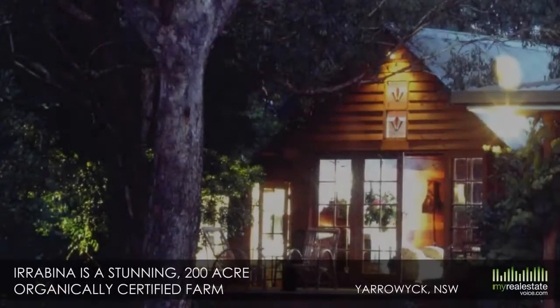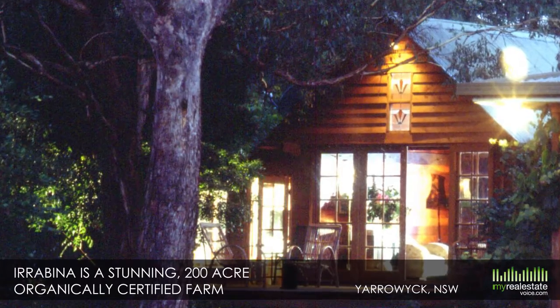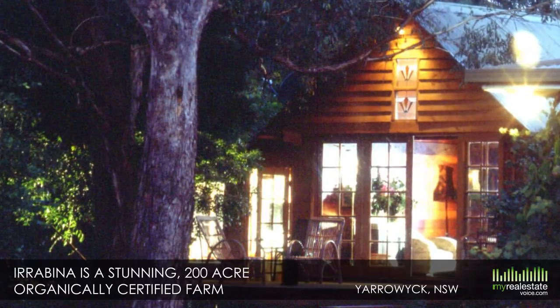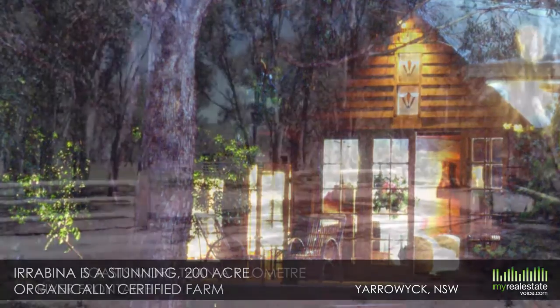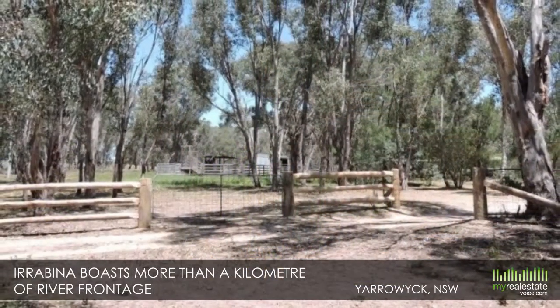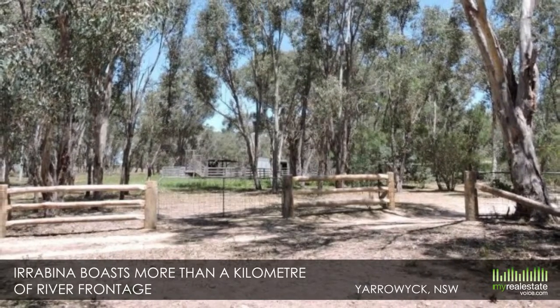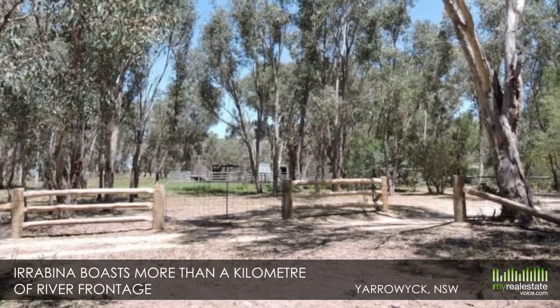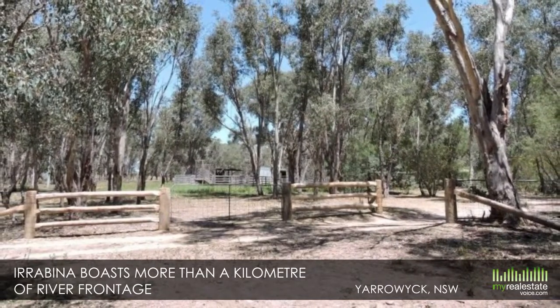Welcome to Irobena, a 200 acre organic farm with river frontage and home, Yarrowick, New South Wales. Sitting at 1,000 metres on the Gwydah River at the foot of Mount Yarrowick, Irobena is a stunning 200 acre organically certified farm — meaning 'a quiet place' in Aniwan, the local Aboriginal dialect. Irobena boasts more than a kilometre of river frontage and enjoys an abundance of birds and wildlife.